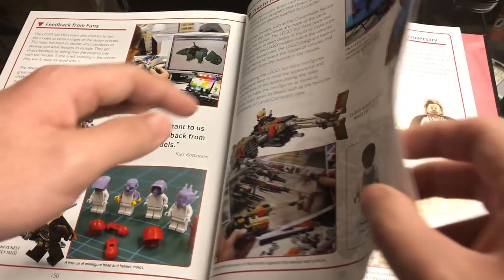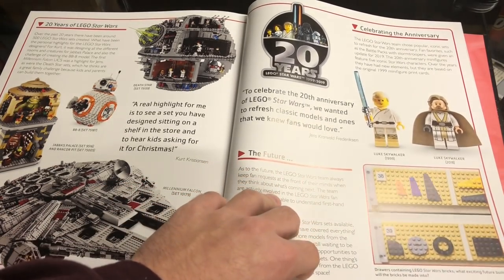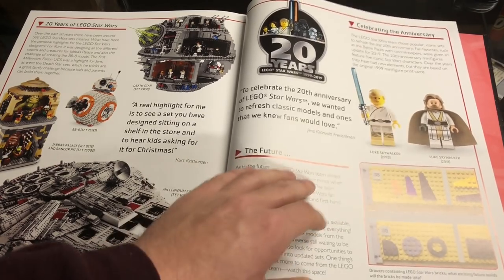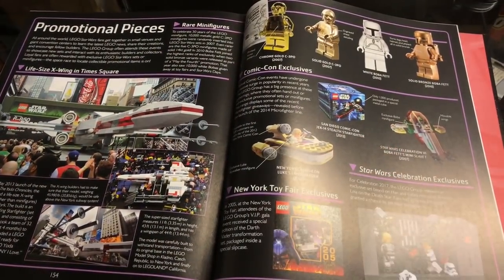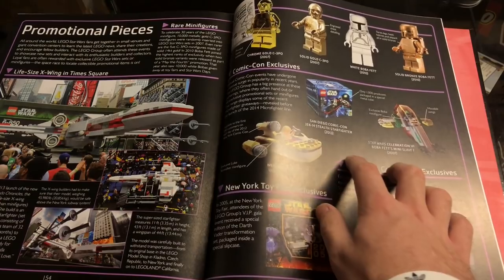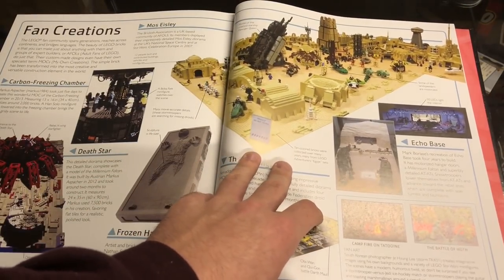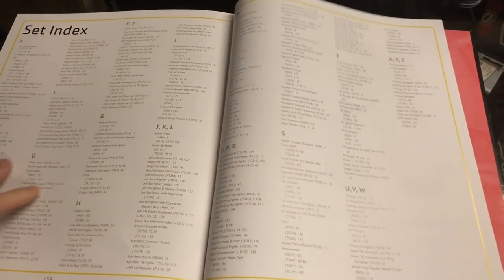The chapter also covers sketching and drafting, feedback from fans, whether or not they actually take fan feedback, and 20 Years of Lego Star Wars celebrating the anniversary with minifigures. The future section says they keep fan requests at the front of their minds and have exciting sets coming. Promotional pieces include expensive minifigures like the chrome gold solid gold C-3PO, Comic-Con exclusives, and New York Toy Fair pieces. Finally there are fan creations showcasing some big MOCs from the community.